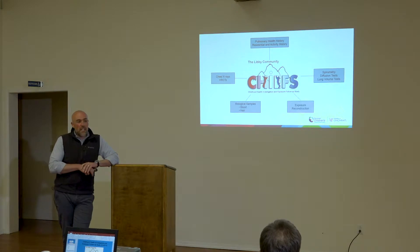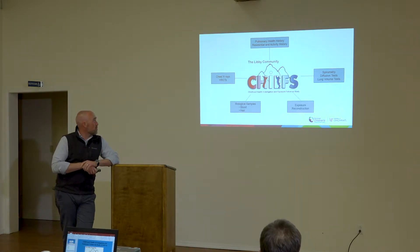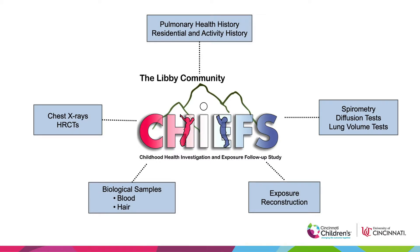We collected a lot of information on these young adults. They came into the CARD clinic and completed a full pulmonary health history questionnaire — the same questionnaire used at CARD, so it's compatible with all other screening data. We also collected a residential activity history for exposure characterization, performed spirometry, and did a lot of work on exposure characterization. Biological samples — blood and hair — were collected and are sitting in freezers in Cincinnati. We also did chest x-rays and HRCTs.